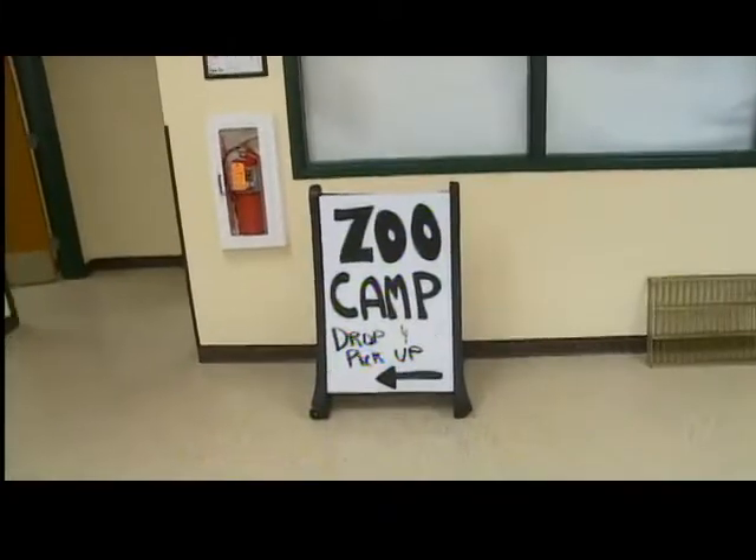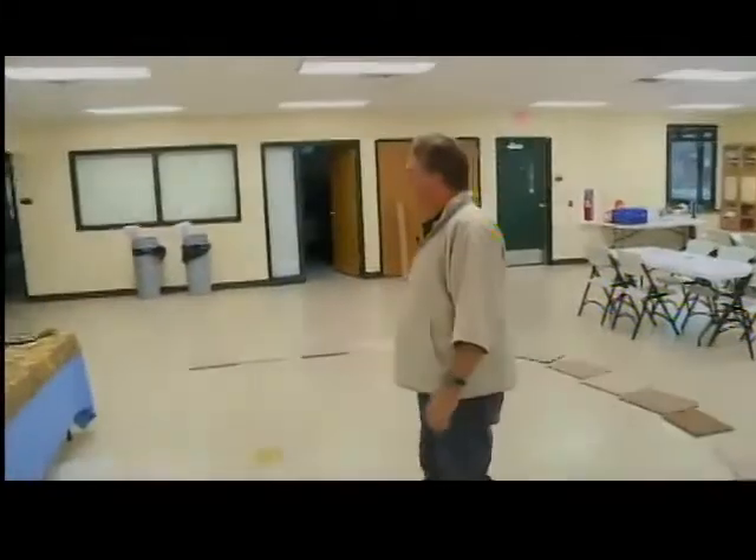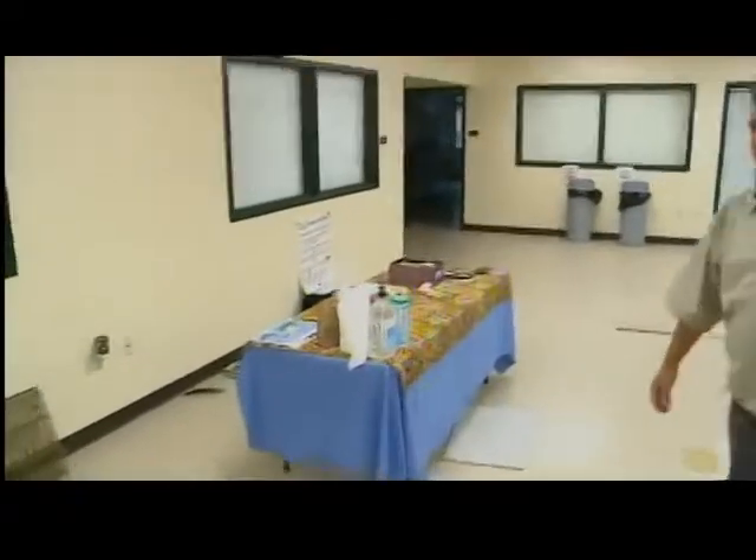One of the things we have going on over the next two weeks are zoo camps. You can see everything is all set up inside here for the little kids to come in. They'll spend a week out here at the zoo — this week and next week — doing all different activities and getting connected with a lot of the animals.